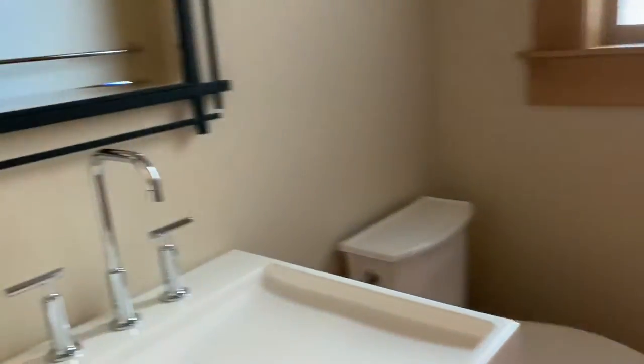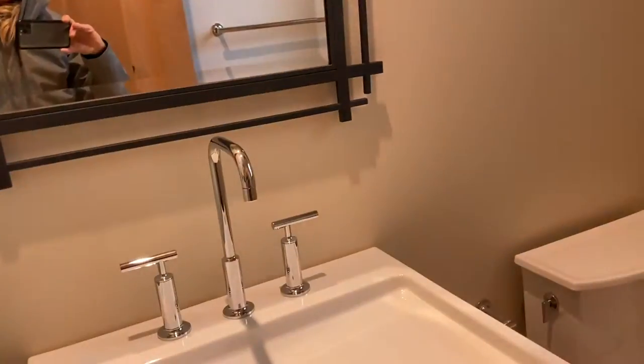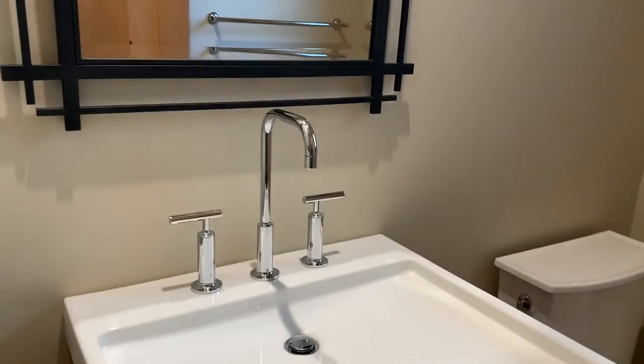This is the laundry closet — I like having the laundry closet right off of the kitchen because I find myself doing laundry really easily then. This house is three bedrooms, three and a half baths. So this is the half bath, the powder room off of the main floor here.